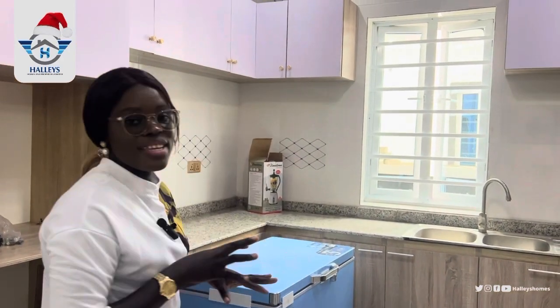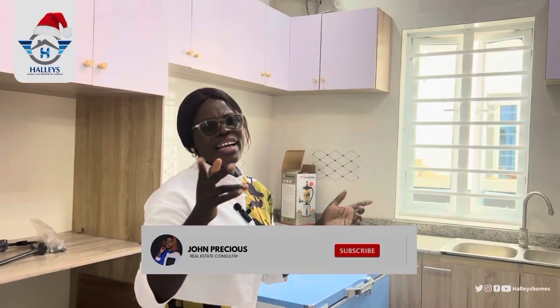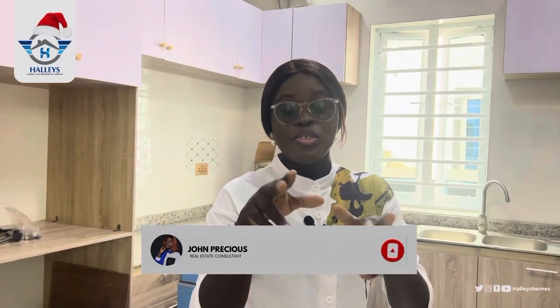Everything you are seeing here — nothing is going to be taken from you. It just takes 2 million naira and you get this whole house just for yourself.